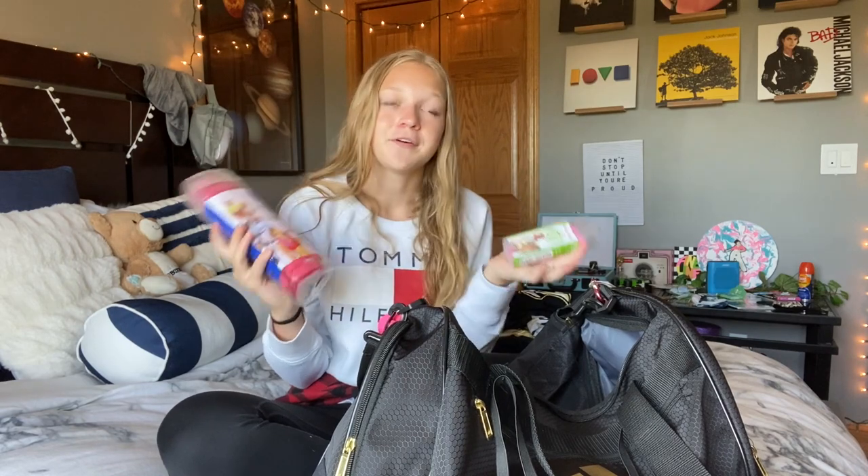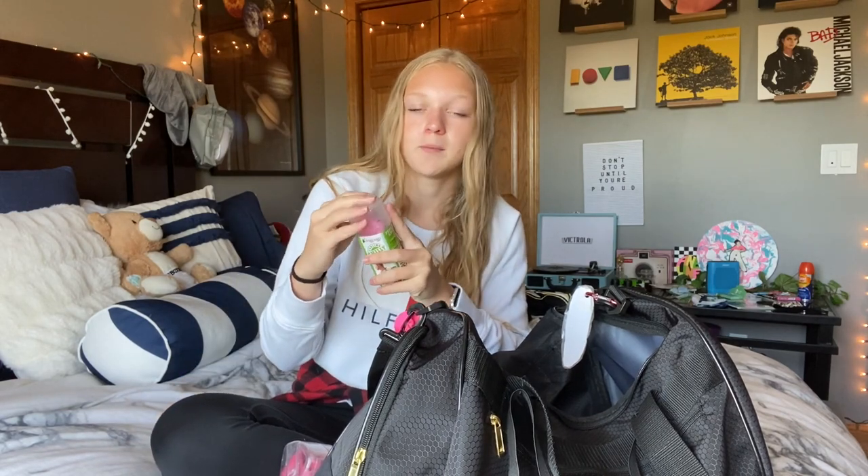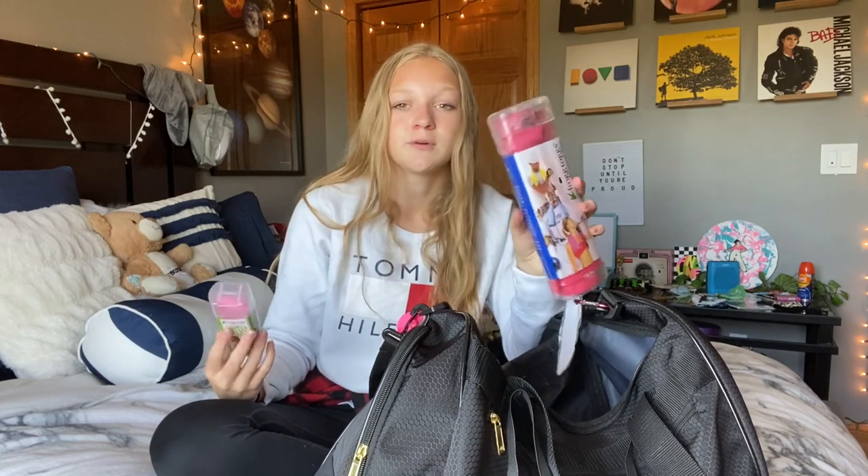The next things are for warmer races. I have three Frog Togs — they come dry like this and then you soak them in water and they become cooling towels. I live by them. I have a mini one, a headband one, and a full-sized one — all pink because pink is my favorite color. After a hot race you can just wrap it around your shoulders. It's so much nicer than just getting sprayed, because the water doesn't evaporate as quickly.